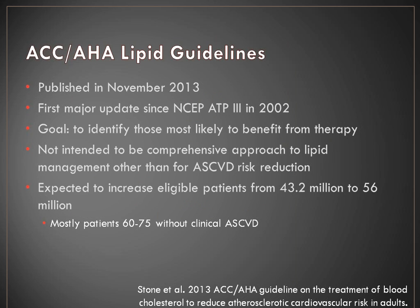These guidelines were published last November. This is the first update we've had since 2002 with the NCEP-ATP-3 guidelines. The authors really took the goal of identifying patients most likely to benefit from therapy. This was not intended to be a comprehensive approach to lipid management, other than looking for patients who will benefit from risk reduction. You'll hear a lot about ASCVD risk — that's atherosclerotic cardiovascular disease. The guidelines are expected to increase eligible patients for therapy from just over 40 million to about 56 million, primarily from patients aged 60 to 75 without clinical disease.